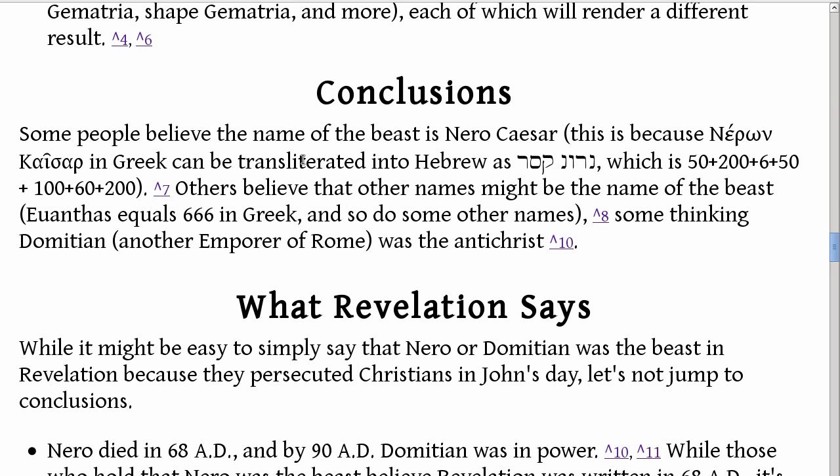Some people believe the name of the beast is Nero Caesar. This is because Nero Caesar in Greek can be transliterated into Hebrew as a name whose letter values are 50 plus 200 plus 6 plus 50 plus 100 plus 60 plus 200. Hebrew is read from right to left, so it's important to know that, otherwise you'd be going backwards and get confused.